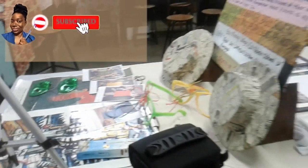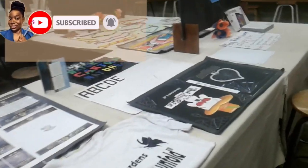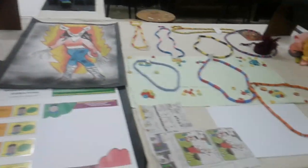We kind of represented Edna Manley in a way, because when it's open day at Edna Manley they put out a lot of things. There was an area where the students could draw on the wall, so that is what we did with the brown paper.